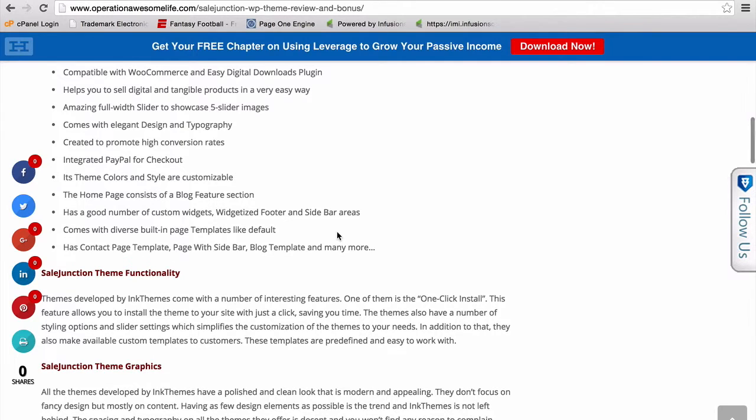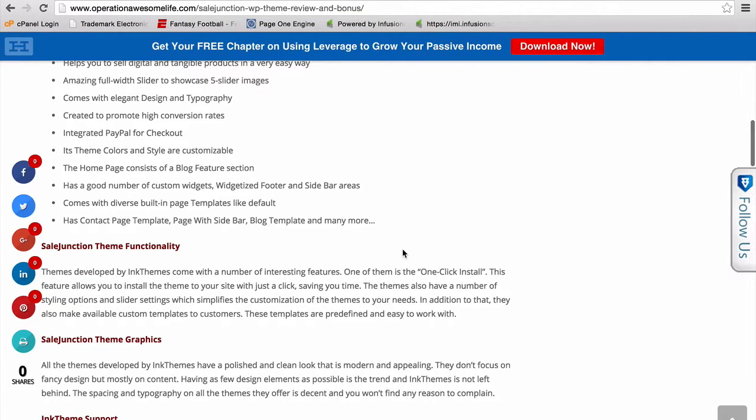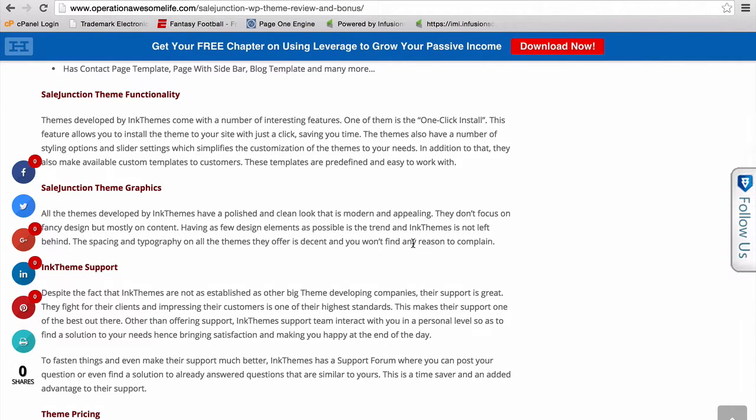The theme colors and styles are customizable. The home page consists of a blog feature section, has a good number of custom widgets, widgetized footer and sidebar areas, and comes with diverse built-in page templates like a default contact page template with a built-in slider bar, blog template, and much more.